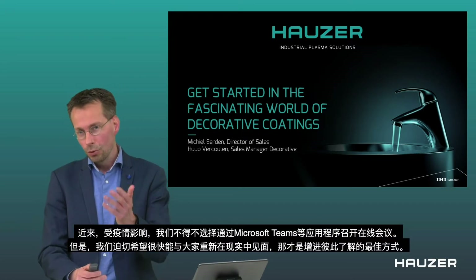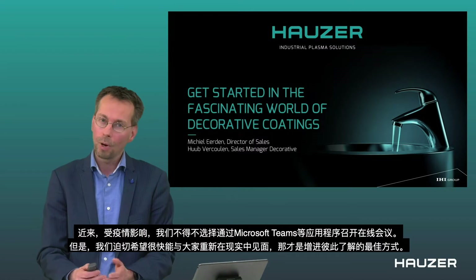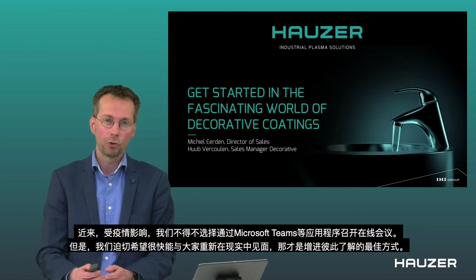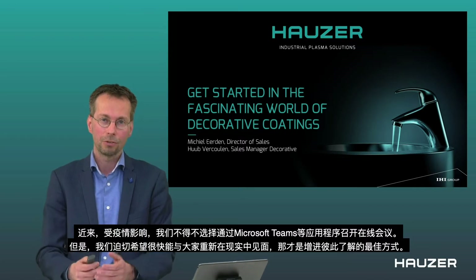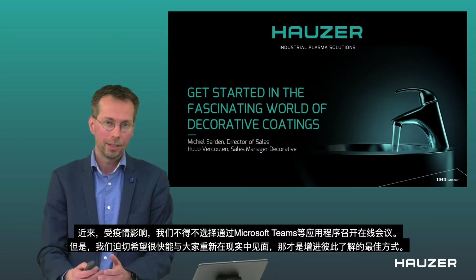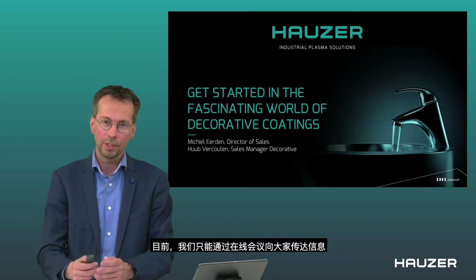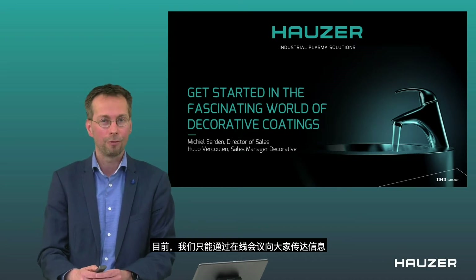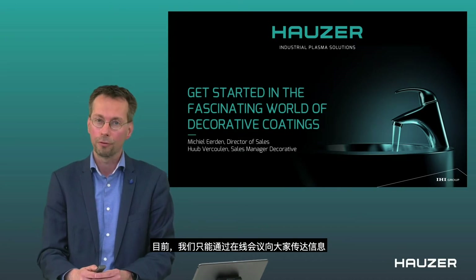We are getting used more and more to using webinars and having Teams meetings, but I also sincerely hope that in the near future we can get back to having face-to-face meetings, because that is the real contact that everybody is waiting for. So until that time, everybody keep safe.